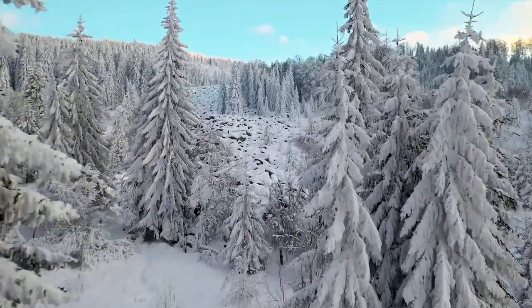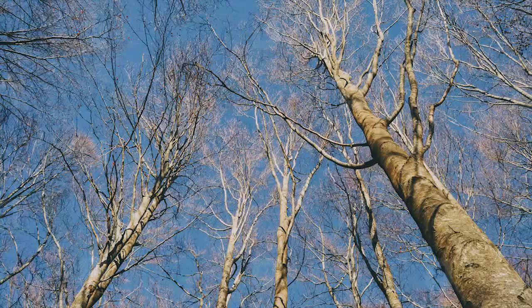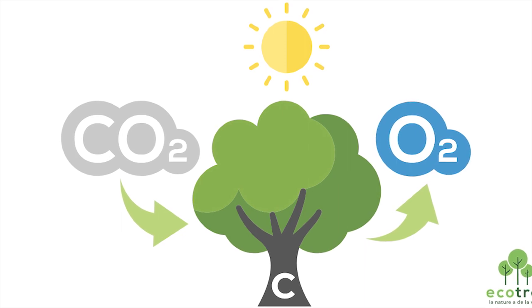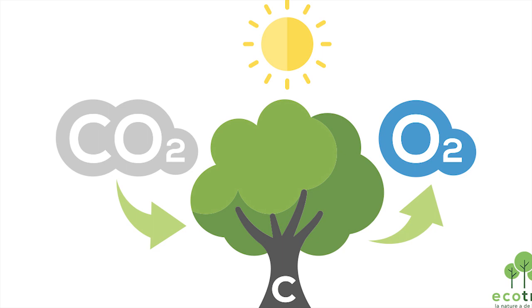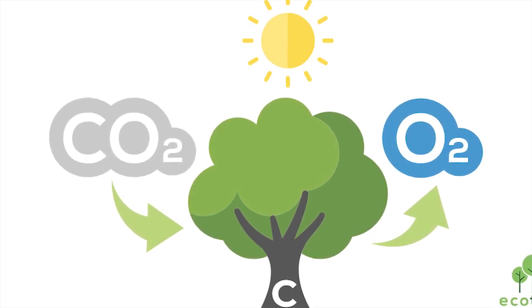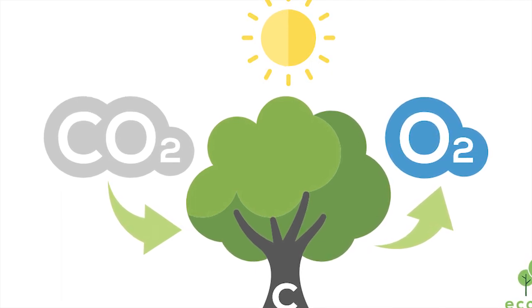You might wonder what happens during the cooler months when you actually want sunlight to warm your home. Well, deciduous trees have a magical ability — they shed their leaves in the fall. As winter arrives, they gracefully bare their branches, allowing sunlight to penetrate through and naturally warm your living spaces. Moreover, these magnificent trees contribute to the overall sustainability of your property. They absorb carbon dioxide, release oxygen, and provide habitat for birds and wildlife, creating a balanced ecosystem right in your own backyard.